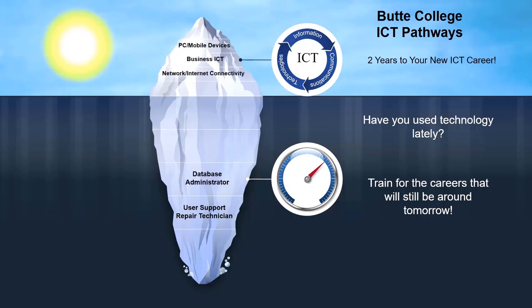We want to be connected at all times and businesses need to be connected, so they need systems and network administrators. And we want to be secure, and organizations need cyber security specialists to prevent intrusion and data loss.